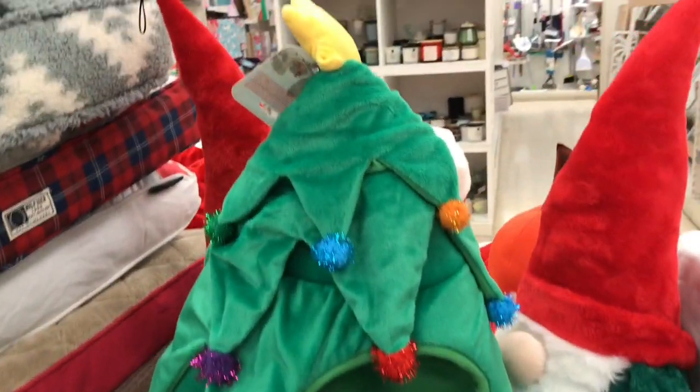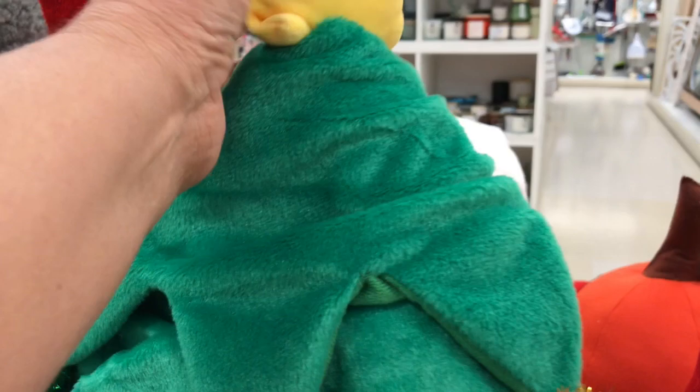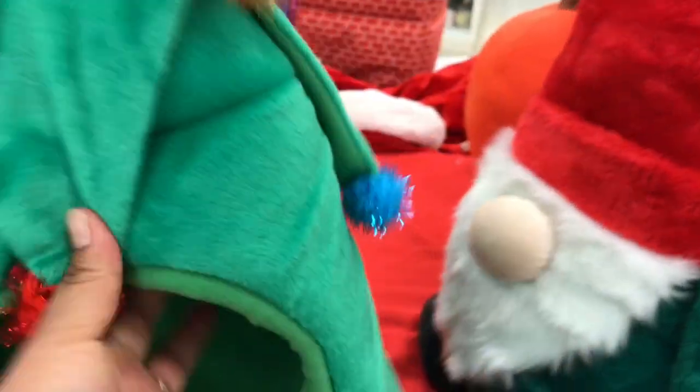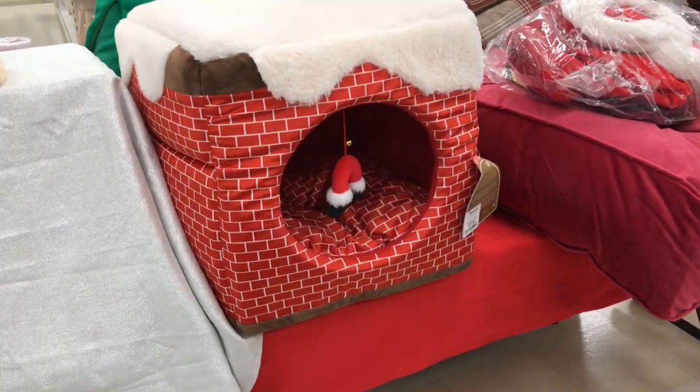But look at this — I thought I'd share this with you. This Christmas tree pet bed is so cute, and it is $24.99. It's adorable, it's really plush, and it's all decorated. I just thought this was so cute and the price was really reasonable. This is the one that first caught my eye.